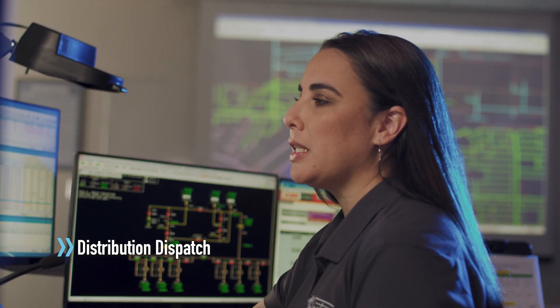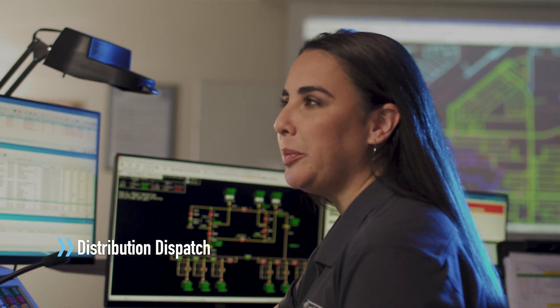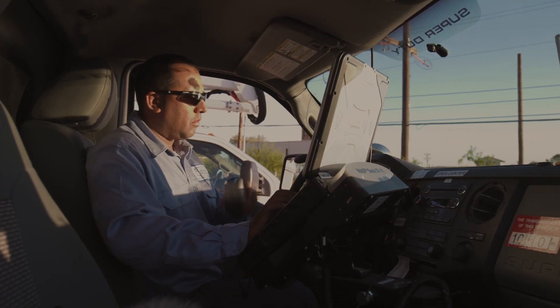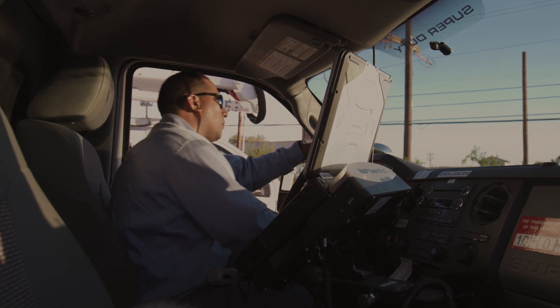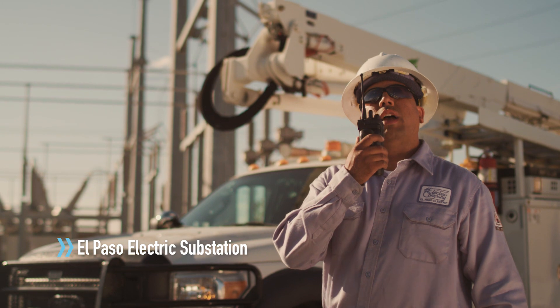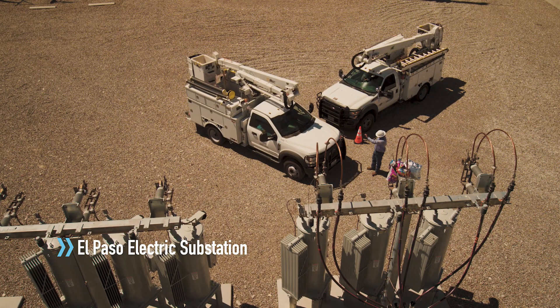At the same time, our distribution dispatch team is immediately informed of the outage. They then coordinate resources and send a trouble man to assess the cause of the outage. Once the affected area is located, the trouble man surveys the damage and determines the cause and gravity of the outage, then decides whether repairs will require help from additional field crews.